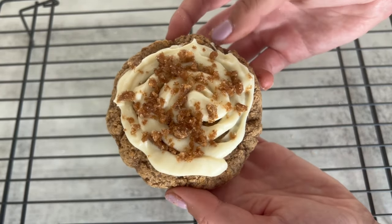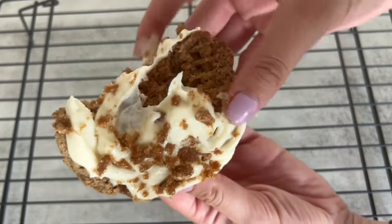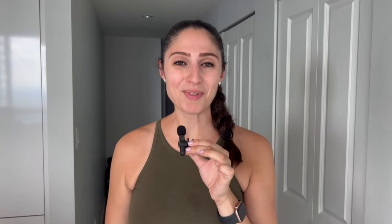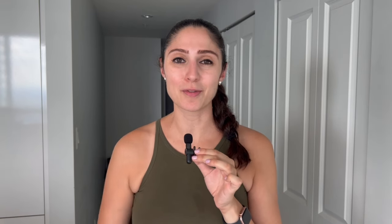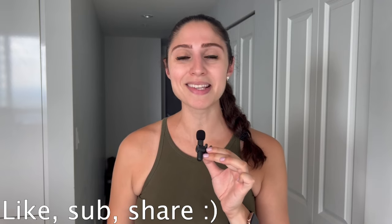Hope you enjoy this banana bread cookie! Thank you so much for watching. If you enjoyed this video, I'll link a couple more cookie recipe videos for you to watch next. Let me know in the comments what other Crumble cookie videos or video ideas you want to see. If you enjoyed this, please give it a like, subscribe, and share with your friends — it really helps the channel. I post new videos every week, and I'll see you guys next time, bye!